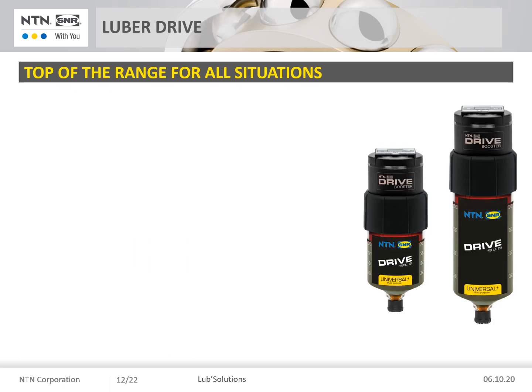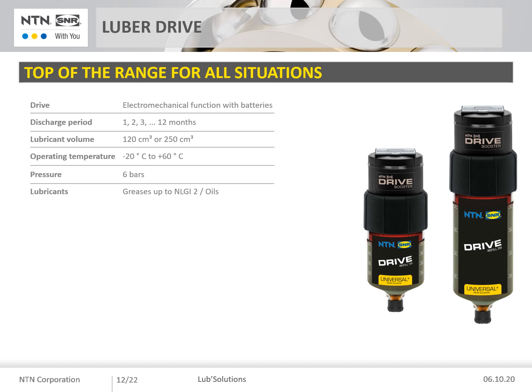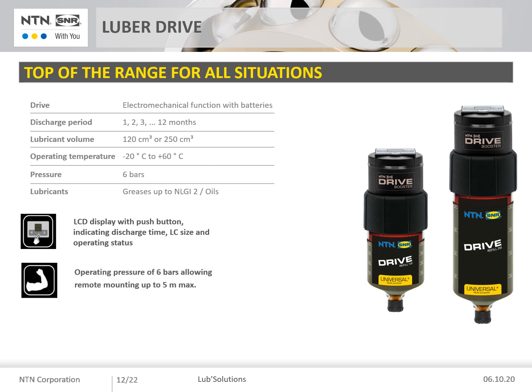Let's introduce now the Drive Booster, which is intended for your most demanding applications. It is an electromechanical lubricator, therefore independent of temperature. It has an easy-to-program electronic control module for a dispensing period ranging from 1 to 12 months. It is available in 120 cc and 250 cc. The maximum operating pressure is 6 bar, allowing remote mounting up to a maximum of 5 meters. Its operating temperature ranges from −20°C to +60°C. The control module is reusable — you only need to supply grease refills. The Drive Booster is powerful and very reliable, suitable for all situations, even the most demanding.